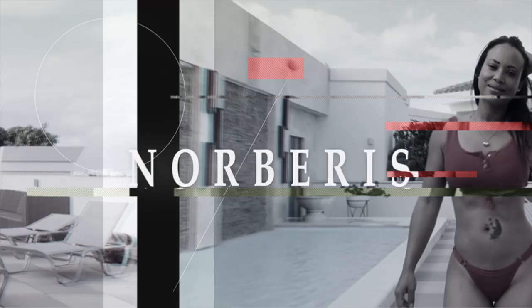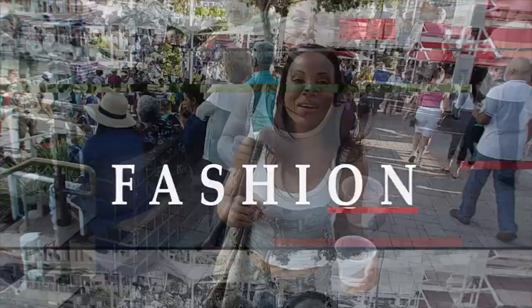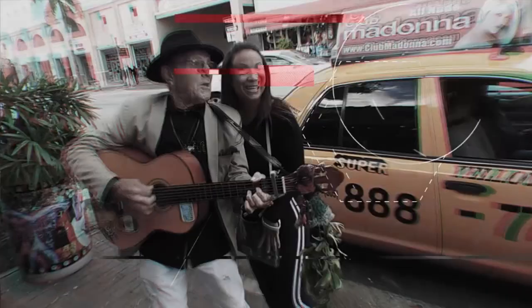Where should you live as an expat in Santo Domingo? Hi guys, welcome back to my channel. On today's video I'm giving you the top 8 neighborhoods for you to live as an expat in Santo Domingo, in my opinion.